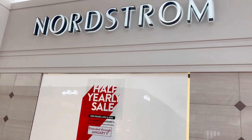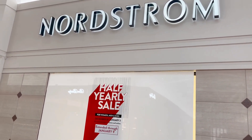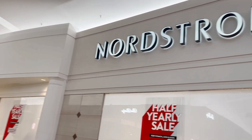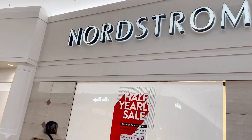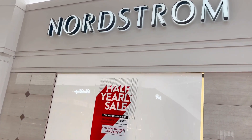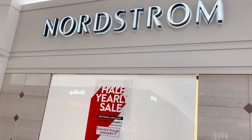Welcome back to my channel, this is JC. I'm here right now at Nordstrom for the half yearly sale — everything is 60% off, so we're going to be finding some really great deals here at Nordstrom.